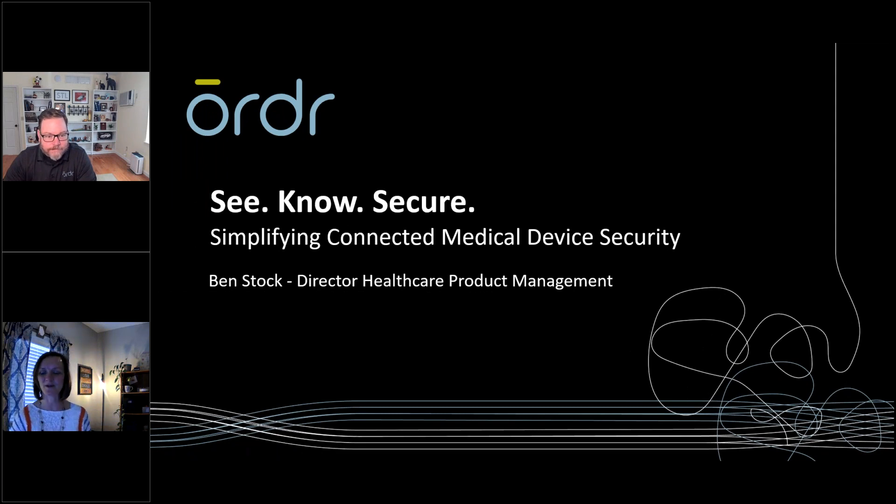Welcome to Webinar Wednesday. Today we feature Ben Stock, Director of Healthcare Product Management at Ordr, exploring how to simplify the overwhelming task of keeping connected medical devices protected. Ordr focuses on making connected device security simple through zero-touch agentless deployment, one common platform for multiple stakeholders, and automation of policies to secure devices. With Ordr, you will know exactly what's connected to the network in real time, what's vulnerable, what's behaving maliciously, and you can automate response for any connected device.